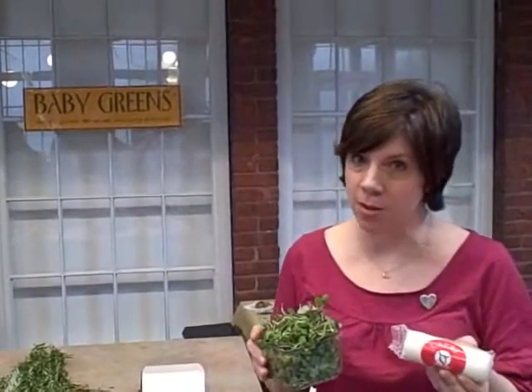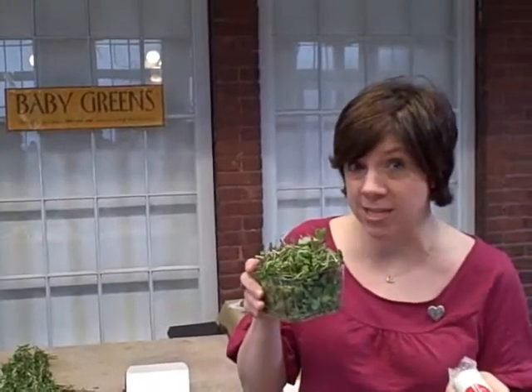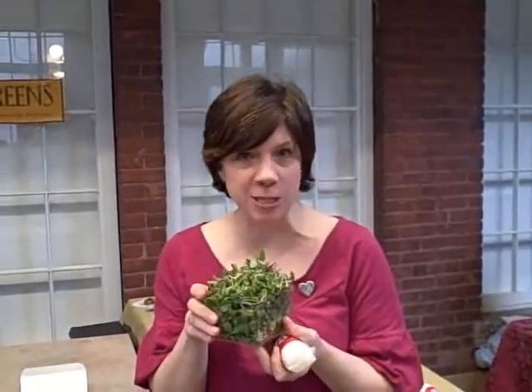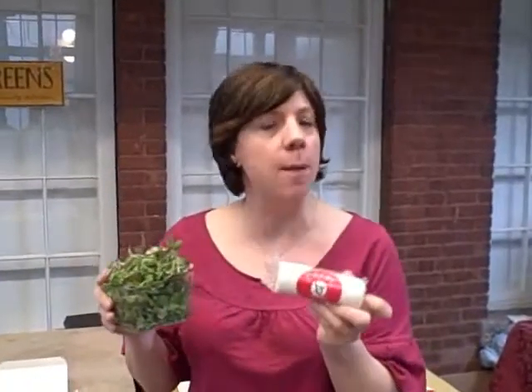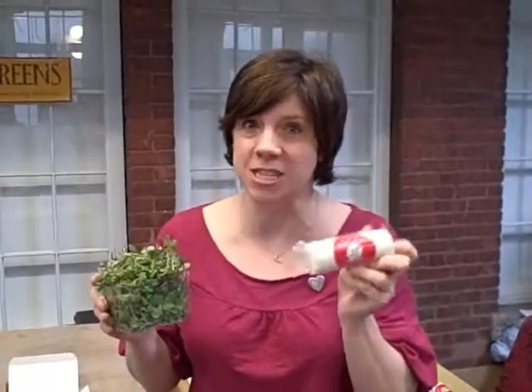A perfect second course for your valentine meal — of course, a salad made with baby greens and microgreens. Can't you just imagine it for a spring day with these greens from Baby Greens right here in Rhode Island? How about topping your salad with a little bit of goat cheese from Westfield Farms in Massachusetts? This goat cheese has rosemary — nice and spicy.